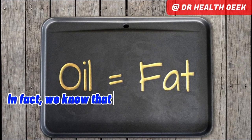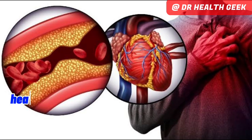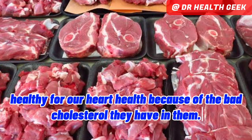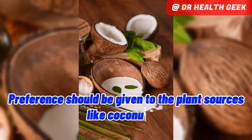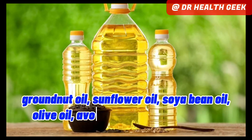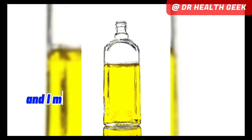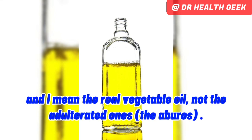In fact, we know that animal sources of fats and oil are generally not healthy for our heart health because of the bad cholesterol they have in them. Preference should be given to plant sources like coconut oil, groundnut oil, sunflower oil, soya bean oil, olive oil, avocado oil, and vegetable oil — and I mean the real vegetable oil, not the adulterated ones.